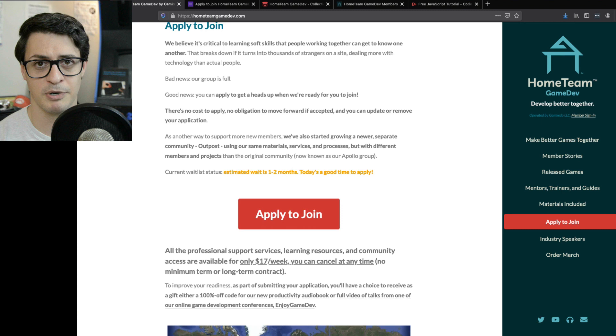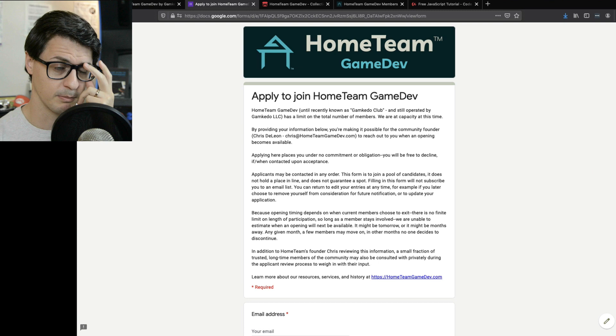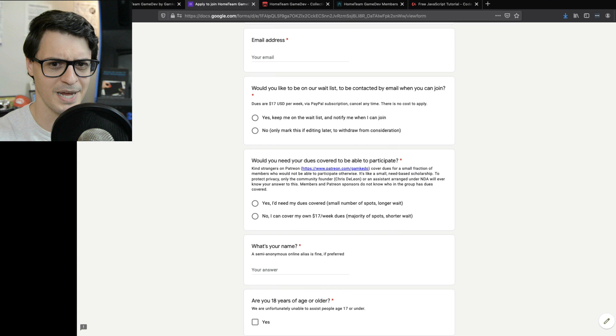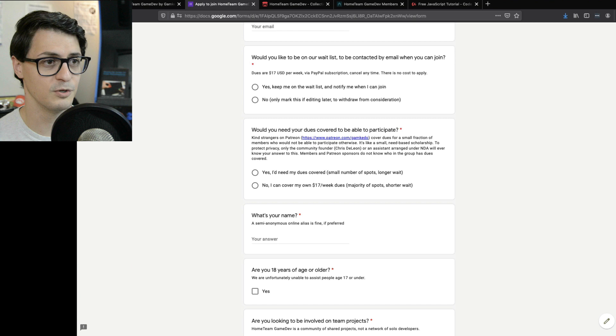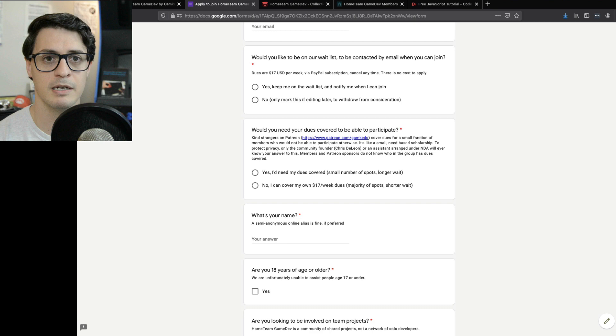As far as applying to join, there's an application process. First, you give your email address. There's a question about dues — two notes: it's not a free group. I pay my trainers well, I teach members directly, I help edit meeting videos weekly, and there's a ton of back-end structure. This is not a free organization. That said, if the dues are outside your budget — if the dollar is weak where you live or you're currently out of work — you can mark that you'd need your dues covered. There's no shame in it and we don't call attention to who's supported.